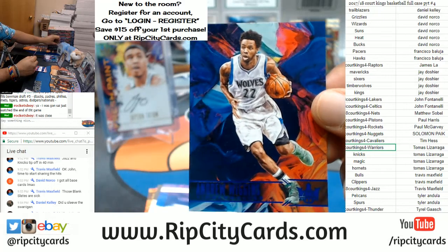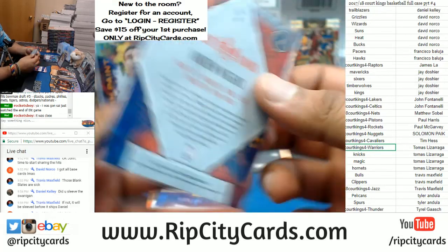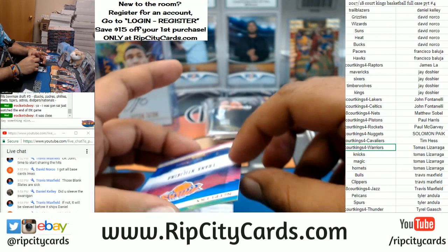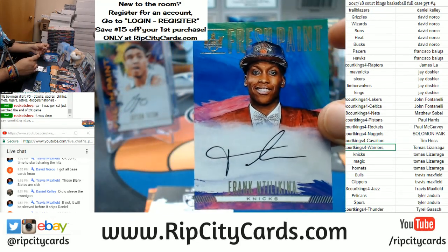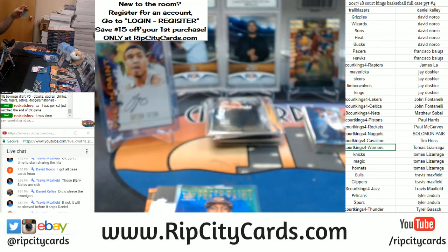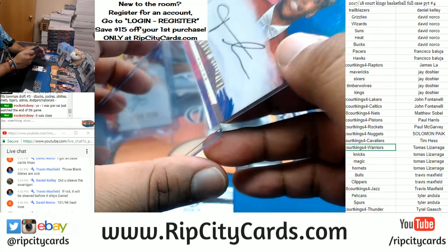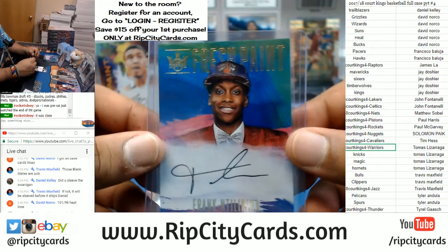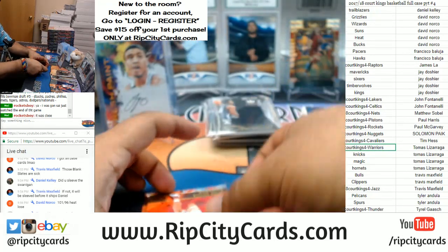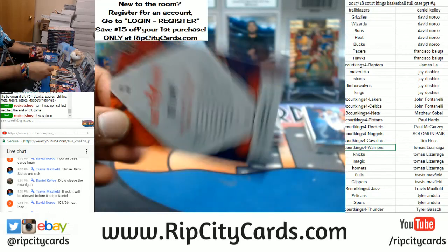We got Andrew Wiggins here for the Timberwolves, numbered to 25 — that's pretty sweet. Thanks for that David. Frank Ntilikina of the Knicks with the autograph — don't sleep on this kid, calling it now: in a couple years this kid's gonna be a stud. The Knicks know what they're doing drafting overseas players, man. Ntilikina and Porzingis are gonna be running things in New York for a while. I really like Ntilikina — very solid hit right there. A lot of good rookies coming out, man. Jarrett Allen of the Nets to 99 — good win there, Nets.